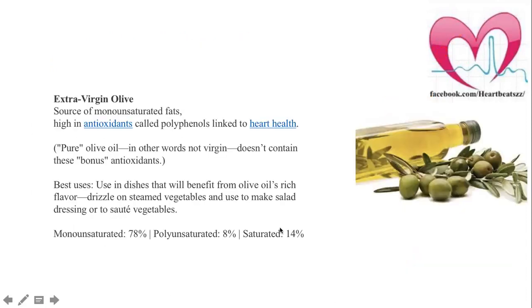Extra virgin olive oil is very high in antioxidants, but the right way to use it is only as a salad dressing. You should not heat it — if you heat it, you are actually destroying it.